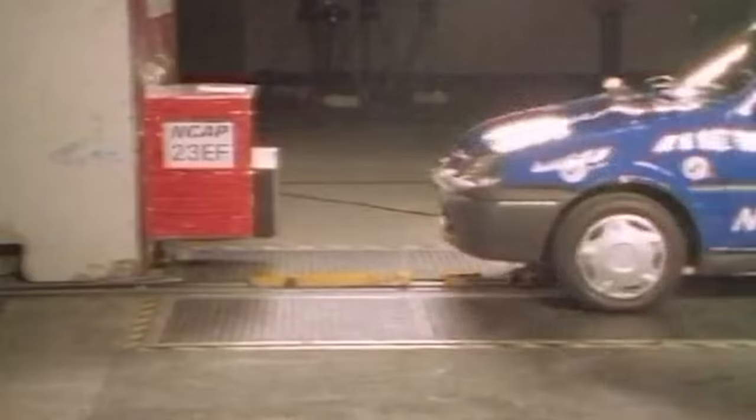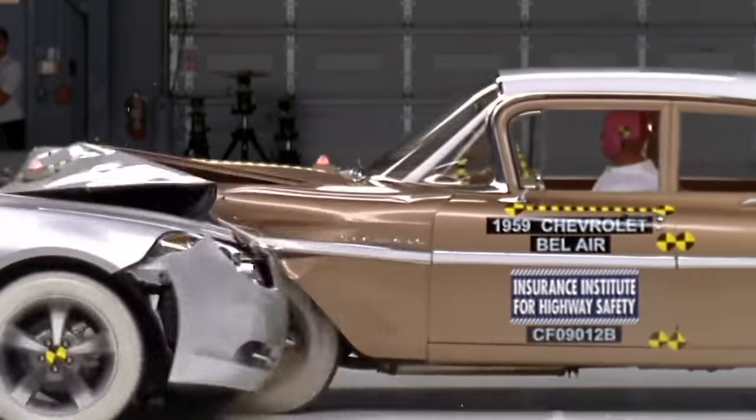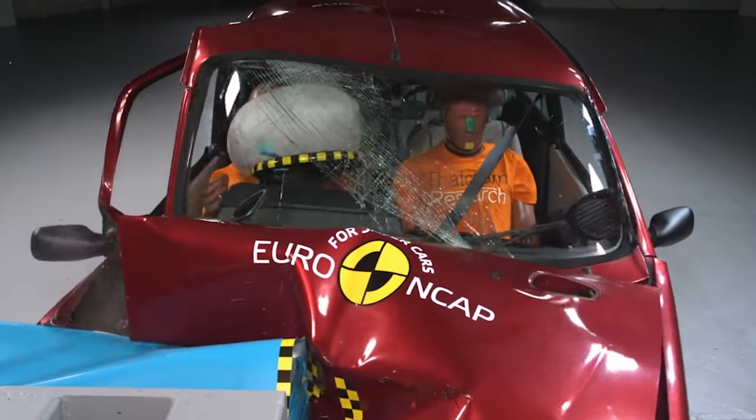Hi, how are you? Matt Watson here from CarWow. I thought I'd do a different video today. What I've done is scoured the internet to find some of the worst crash tests ever performed on cars. So these are cars from the past which have been crash tested and you'll see how bad they are in an accident. Some of these cars are things that I was actually driving around in when I was younger.